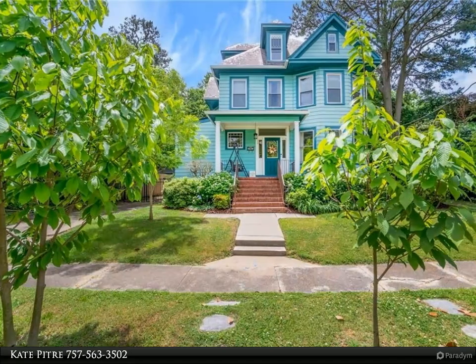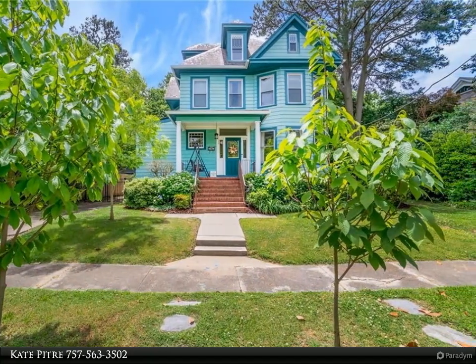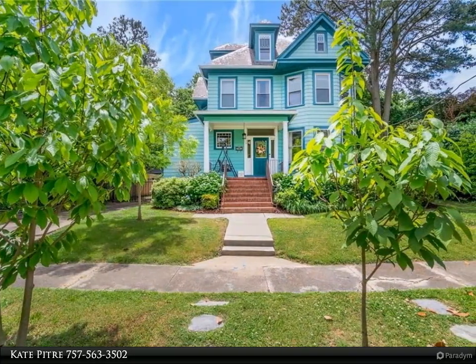This Berkshire Hathaway Home Services RW Town Realty property video is presented by Kate Petrie. Come see this one-of-a-kind Victorian home in the heart of Larchmont.